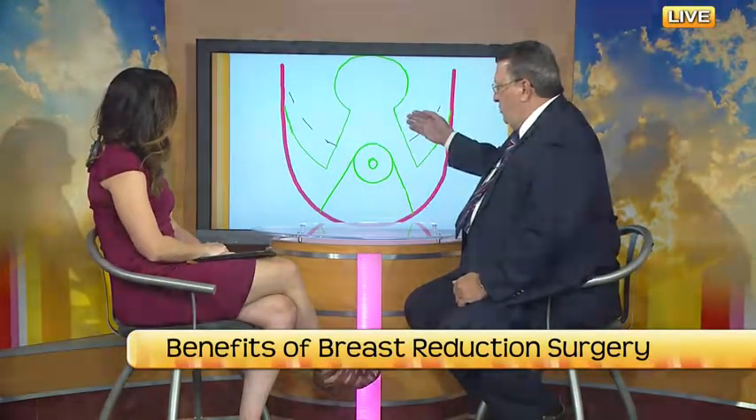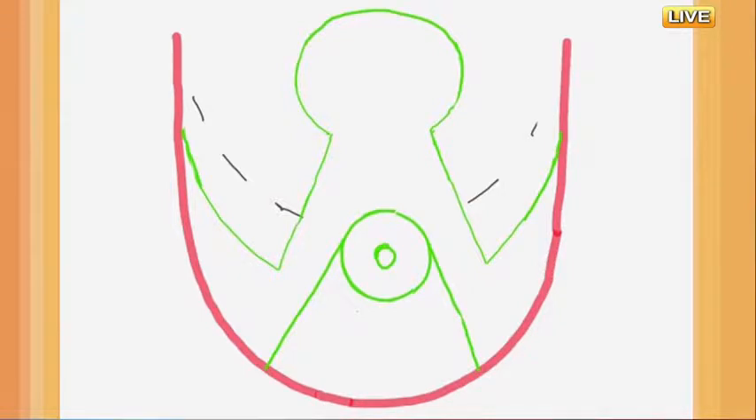We've got another graphic here — this would be for a longer breast. Sometimes the blood supply is based on the inferior — the blood supply comes up the bottom of the breast. So some women who have very low nipples can use a slightly different technique, but in the end we're still trying to get a perky breast — I call it a happy breast — up in position, about the right size, to get the weight off the shoulders.